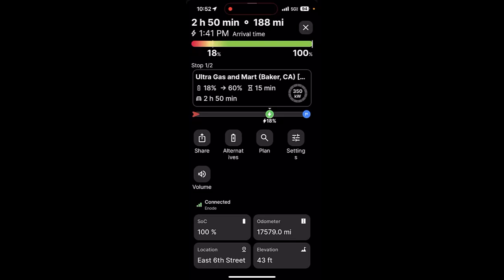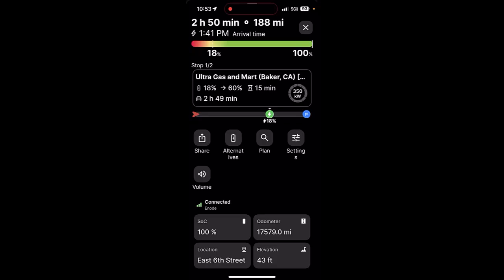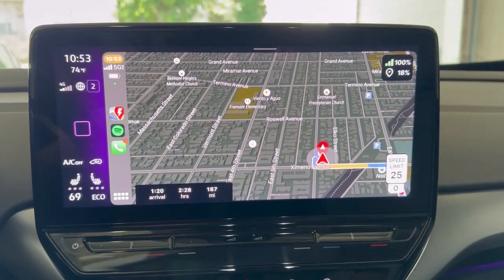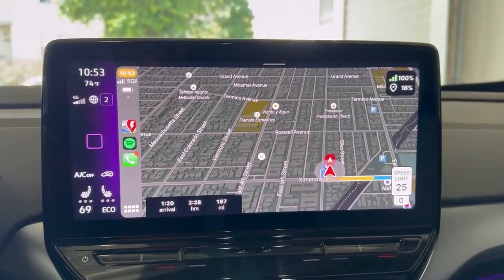As soon as you activate that route, you get a whole nice data display. It shows your first destination — Baker, California — 188 miles away, arriving around 1:41, starting at 100% and arriving at 18%. The bottom shows your odometer, current state of charge, and where you're currently parked. I also really like the mapping service that a Better Route Planner is using — I'm wondering if it has anything to do with Rivian purchasing a Better Route Planner. It's not quite Google Maps or Apple Maps, it's something in between. Super high-def, great color contrast, and you can switch between day and dark mode.